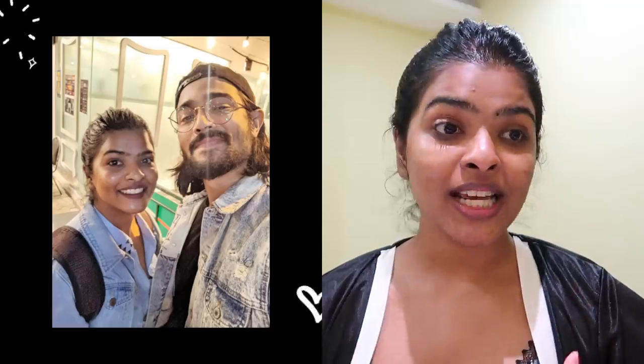Hi guys, it's Shalini and welcome back to my channel. Currently I'm in Mumbai. I came to a YouTube event here. They flew me over from Bhopal to Mumbai to attend this event. There were so many creators from all across India. I was so overwhelmed. Thank you so much YouTube for giving me this chance.